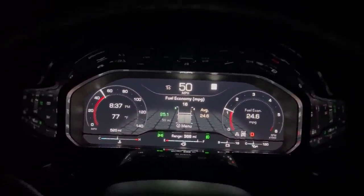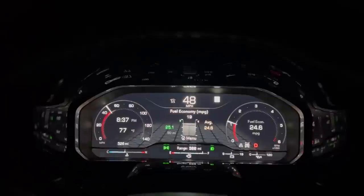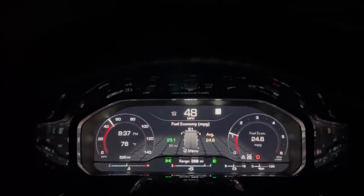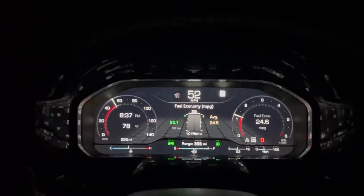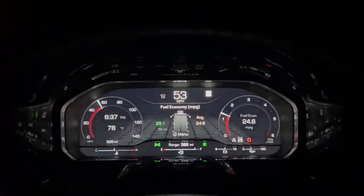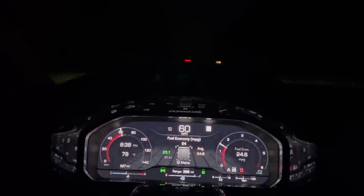I wanted to see what we could get to end this video off, because I'm about to change tires. If you want to keep the truck stock and do a lot of 55 to 70 mph cruising, 25 miles per gallon is definitely doable. I'm impressed — this is with the 3.42 gears. Hopefully you enjoyed it, I'll see y'all in the next one.